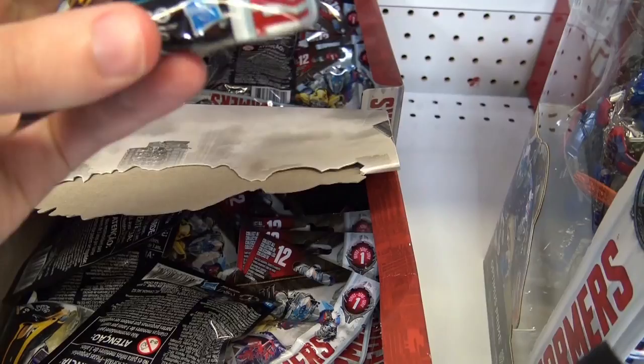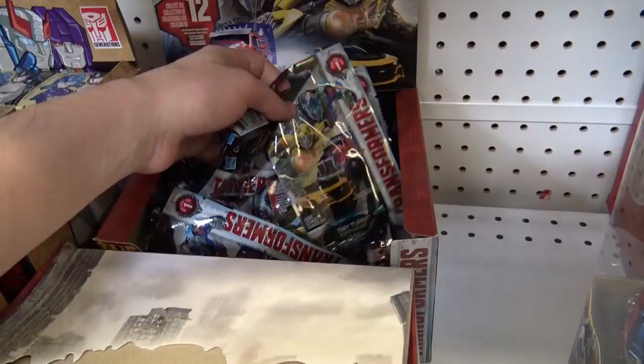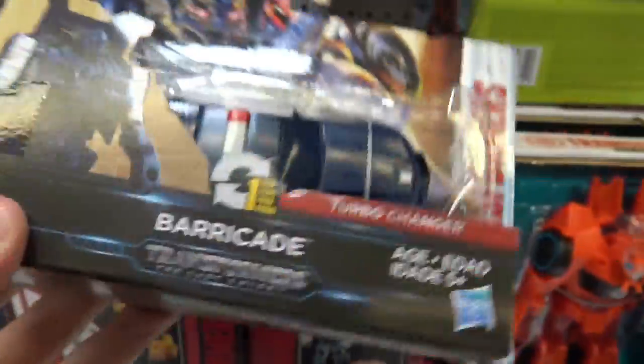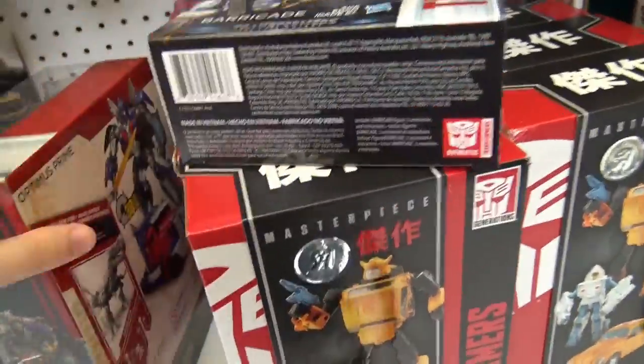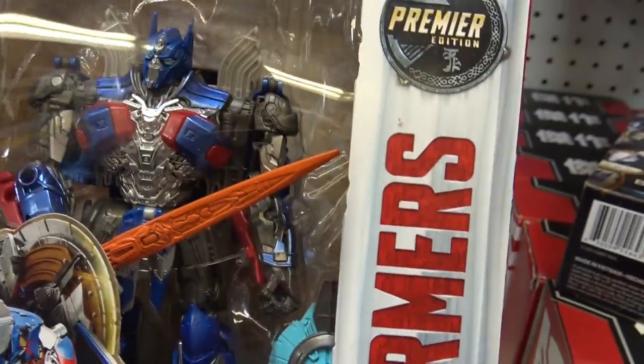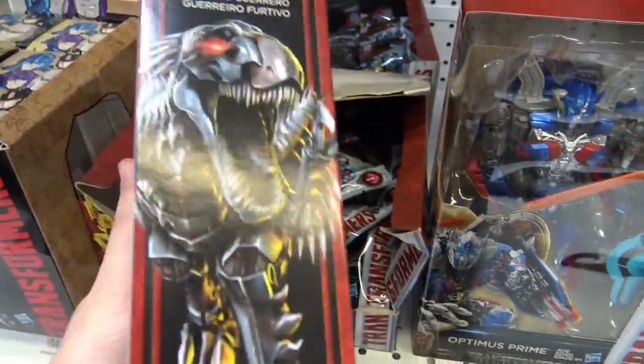Saw these at Target last time. Turbo Changers — I was calling them Turbo Chargers last time. Not a huge selection, and there's also these up here. Man, these are $15 — you gotta be kidding me. Deluxes used to cost this much; this is ridiculous with the price hikes. I'm tempted to get this, but I think I'm just gonna wait and get that Masterpiece that comes out — save up for that because it looked really cool, although this is definitely impressing me a lot more in person. Wave one's not the best — can't wait until wave two with Megatron and Hound.